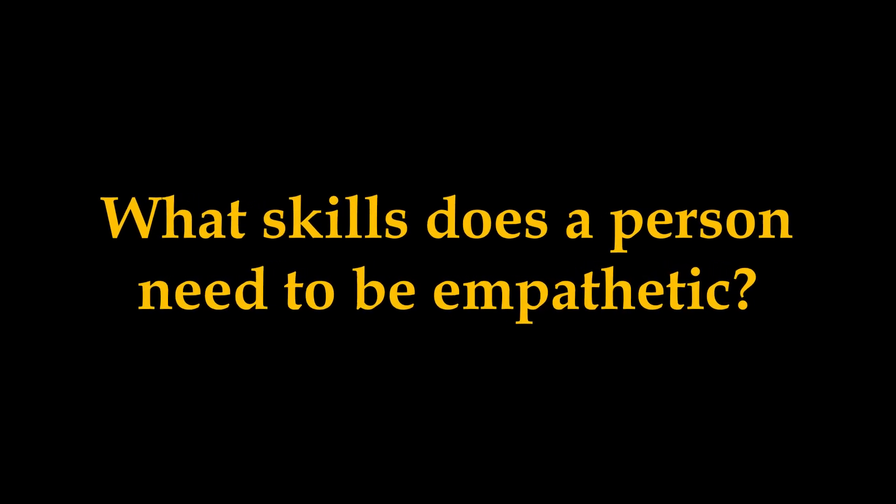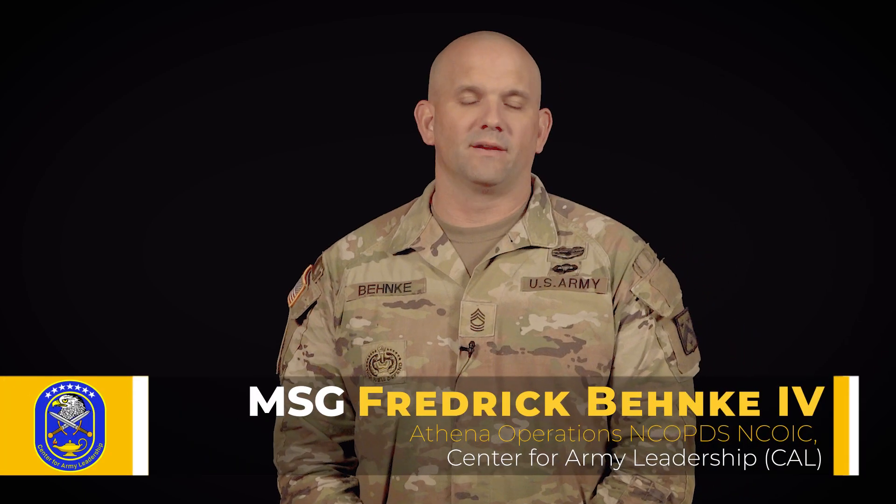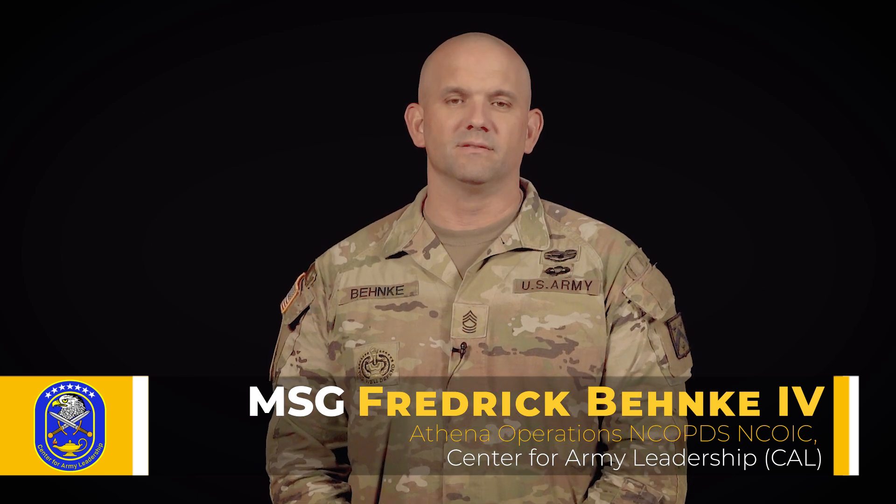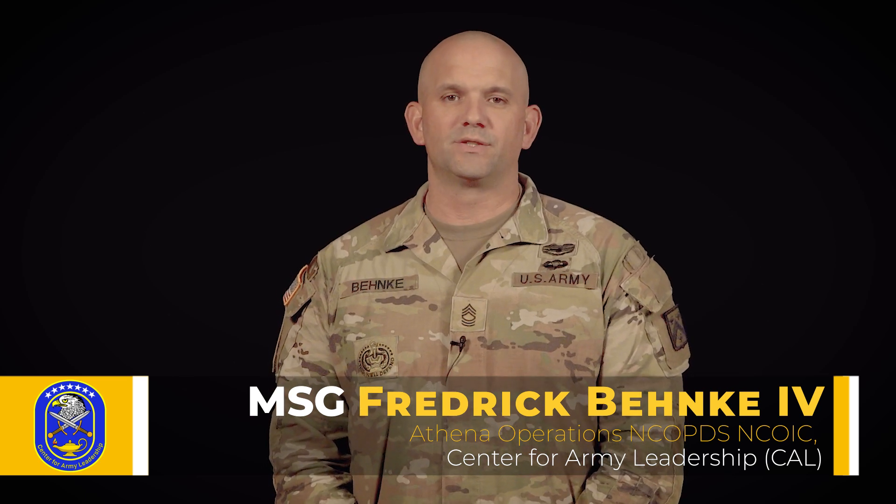What skills does a person need to be empathetic? Empathy is something you do cognitively — you think about it. It's not just emotionally based. With that, there are certain skills that it takes for a leader to be empathetic and to show empathy.